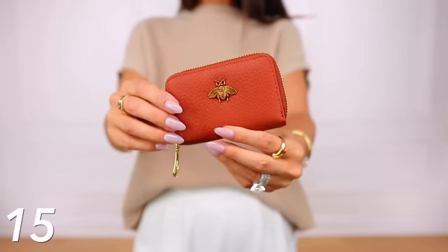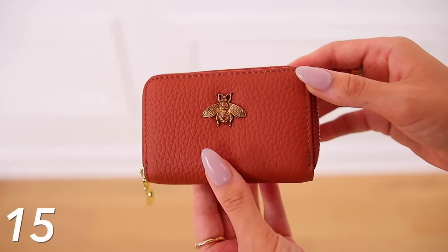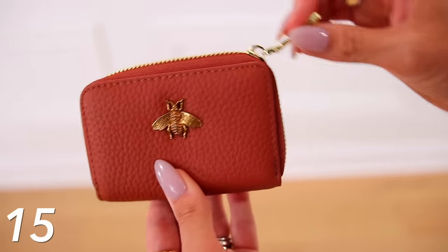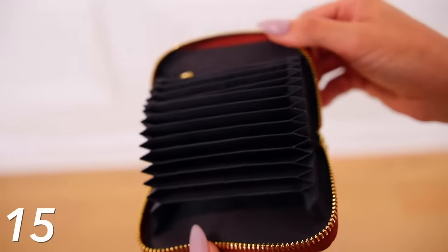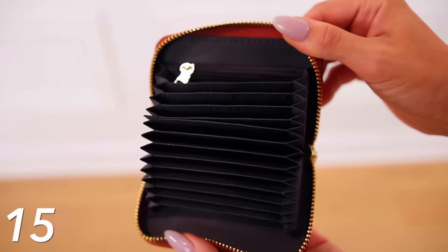I want to share a Gucci inspired wallet next. I shared this probably three years ago, loved it, used it a lot, then recently rediscovered it. My mom was looking for a mini wallet and I found it — I had it in black before but gave it to her, and she's loving it too. So I reordered it in this camel color. It has the smoothest zipper ever, and when you open it up, it's a gorgeous accordion style design mini wallet — you can fit all your cards, driver's license, gift cards, there's a section for coins and one to fold money. I love mini wallets because they fit in any purse.